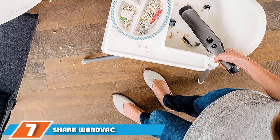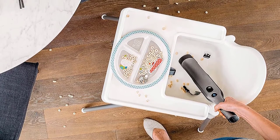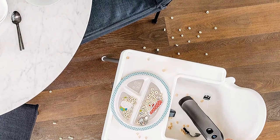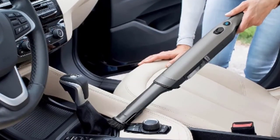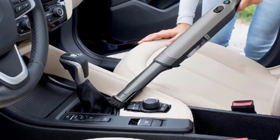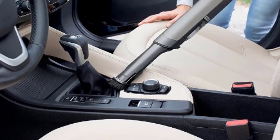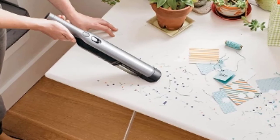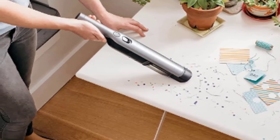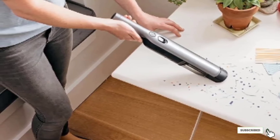Moving on to number 7, we have the Shark IonFlex Handheld Vacuum. The Shark IonFlex is a worthy investment not only for its sleek, lightweight design — the whole machine weighs less than a pound and a half — but also for its powerful high-efficiency suction, which comes from its high-speed brushless motor. Although it weighs less than 1.5 pounds, it can capture small and large debris equally well, and its one-touch release design means you won't get dust all over your hands when you empty it. Since it runs for about 10 minutes on a full charge, it's best suited for quick jobs around the house or cleaning out the car. It comes with a crevice cleaning tool, a multi-surface pet tool, and a charging dock.